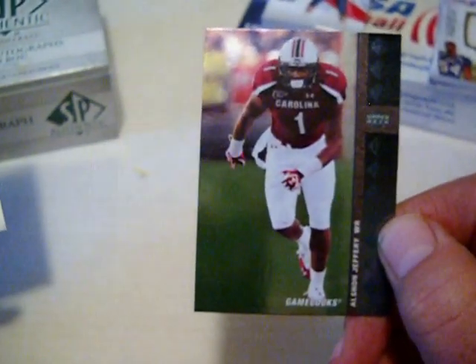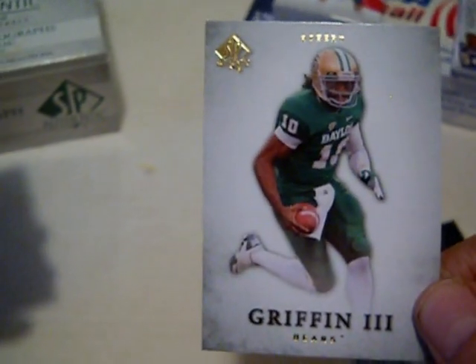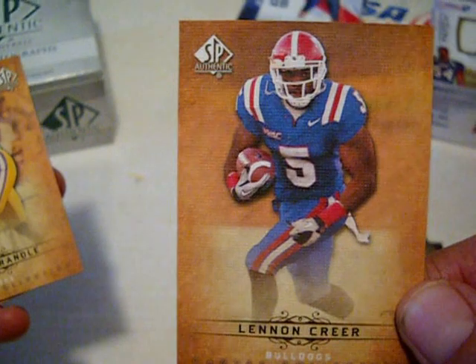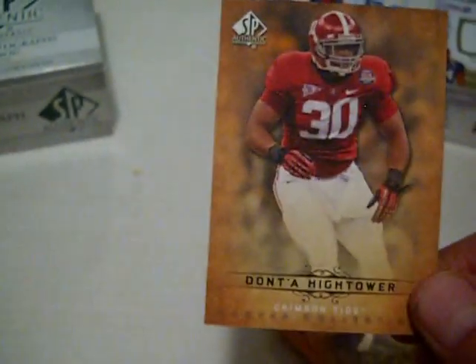Out of SP Authentic, we've got an Alshon Jeffery 94 SP, Tim Tebow, Tony Dorsett, Dwayne Allen die cut, Edwin Baker, Robert Griffin base card, Draper Patrick SP Rookie, Davin Meggett SP Rookie, Lenin Freer Canvas Collection — pretty nice cards — Reuben Randall, Dominic Davis, and a Dante Hightower.